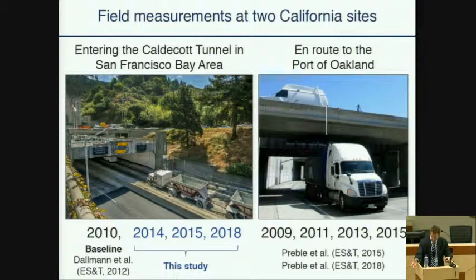As Chris noted, we have made measurements both at the Caldecott Tunnel and at the Port of Oakland. This study allowed measurements in 2014, 2015, and 2018, but we also made measurements in 2010, which was before much of the influence of the truck and bus regulation — providing a convenient baseline. We made measurements at the Port of Oakland for trucks en route there, also over four different years. Gary Bishop, the late Don Stedman, and Molly Haugen also made measurements in other locations in California, giving CARB an independent investigation to evaluate emission control technology performance.